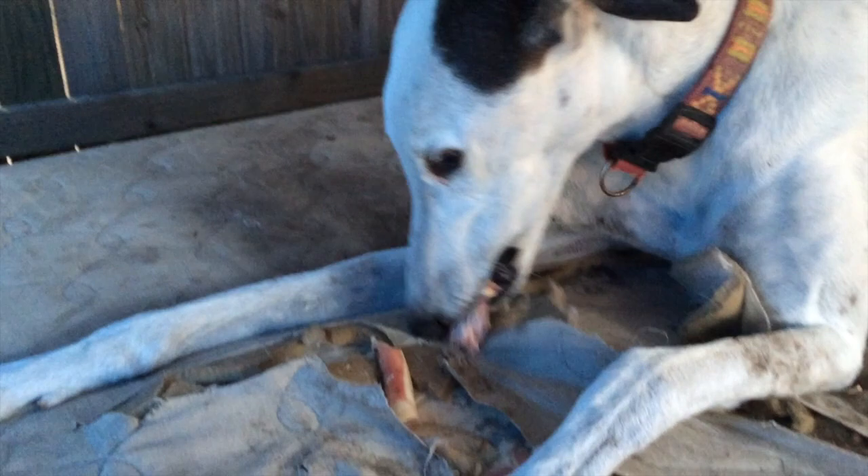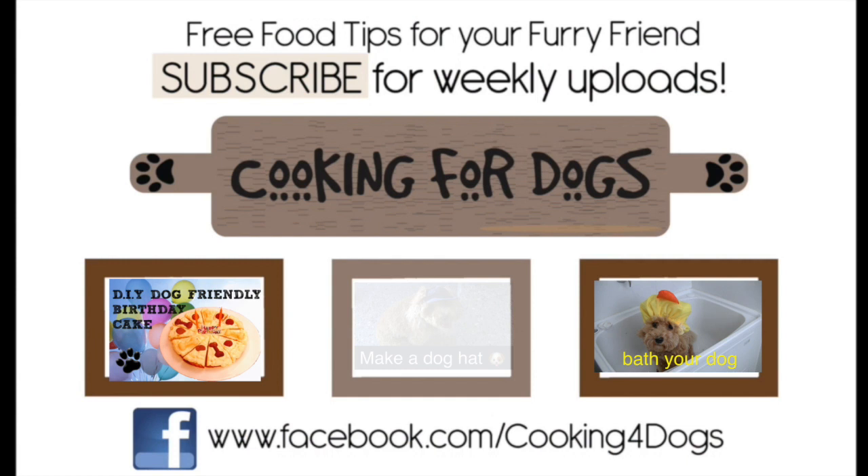Thanks for watching our tutorial today. If you did like it, please subscribe to our channel and like us on Facebook. But above all, have a fantastic week. We'll see you next time. Bye.